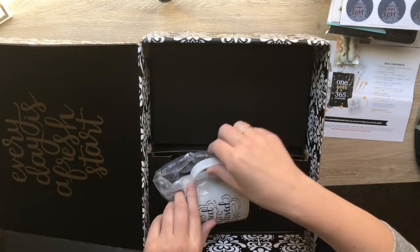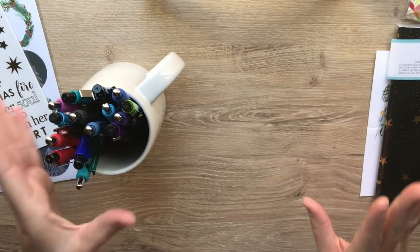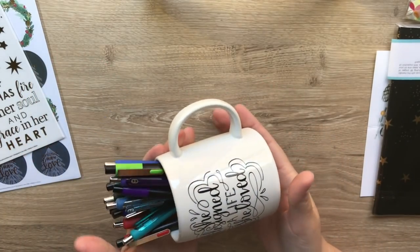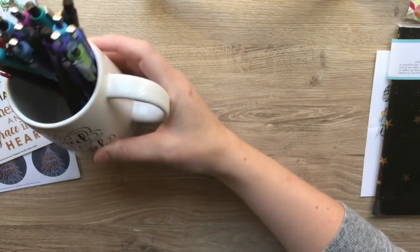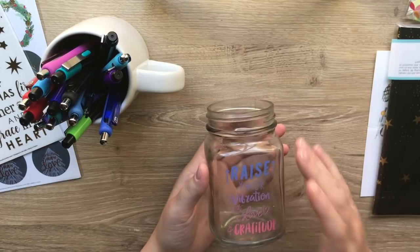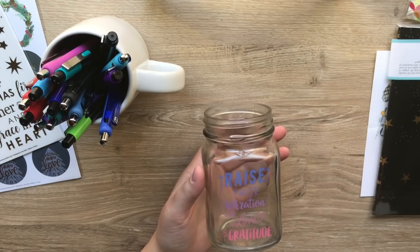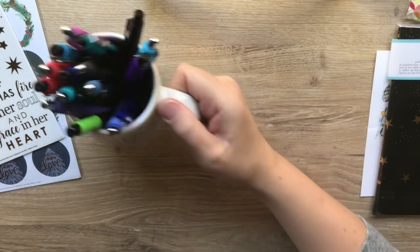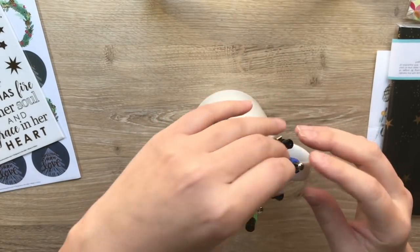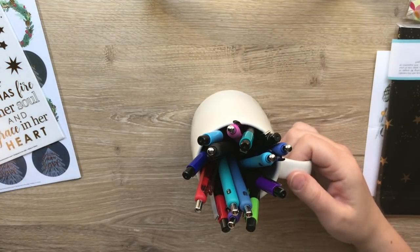That is very adorable and that is everything in here. I just wanted to go over everything one more time and open up stuff. I'm using the mug as my new pen holder - I was using one I got from Goddess Provisions, which is a subscription box, but it doesn't hold as many pens. I don't drink a lot of coffee or tea at home so I think the mug will be so cute on my desk.